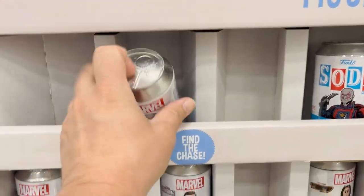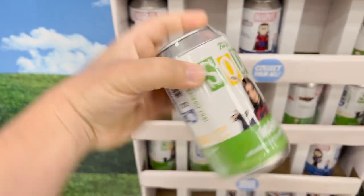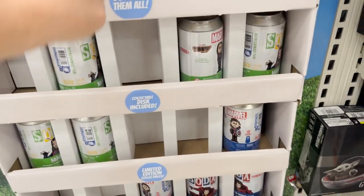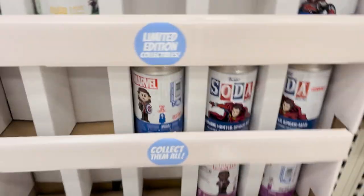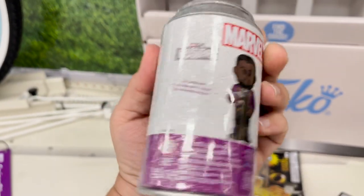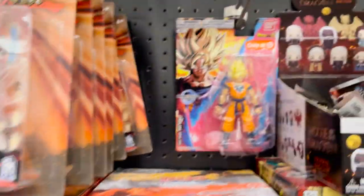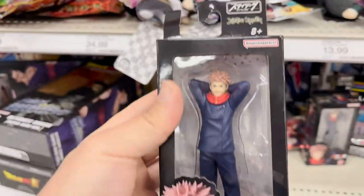It looks like they actually have a small Funko Soda section now. We have Drax, Mantis, Spidey with Doctor Strange's cape and the Cloak of Levitation — which I already have — Agent Carter, T'Challa Star-Lord which is kind of cool. Lots of Marvel stuff. It looks like a total wipeout of the anime section, but we have some Naruto, Yu-Gi-Oh, Dragon Ball. This looks like a new figure from Jujutsu Kaisen.